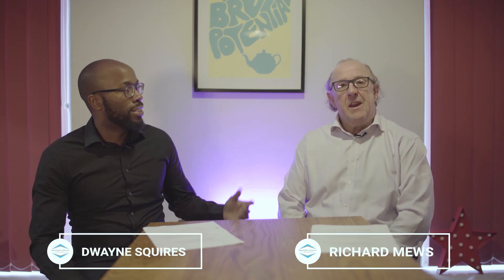Hi, my name is Duane Squires. My name is Richard Mewes. I'm a partner at Property Result Investment. This is going to be a short video explaining whether purchase lease options can provide a zero money down strategy.